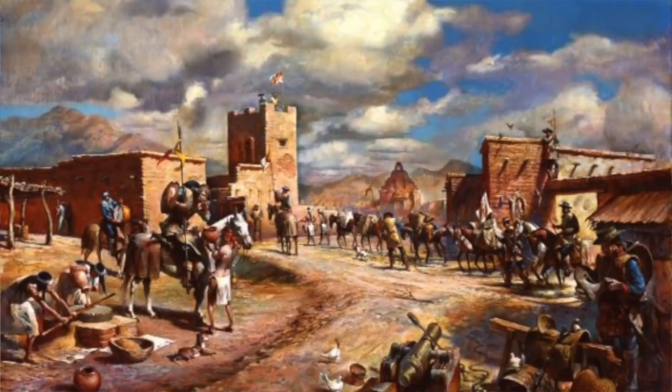Thank you for tuning in to another episode of InRange. I'm coming to you today from Lincoln, New Mexico, in front of the Torreon. This particular Torreon was built in 1850, but it's an excellent example of the Spanish colonial Presidio protections. If you think of a Presidio in the Spanish colonial era as being the equivalent of a modern-day forward operating base, you get the idea.